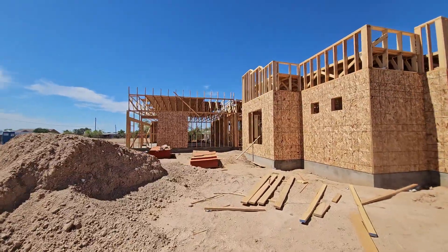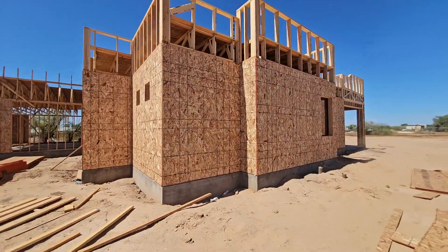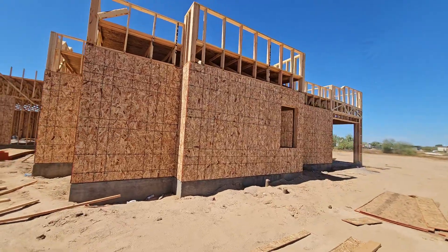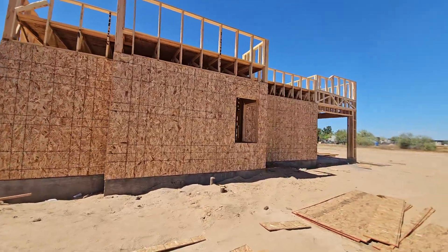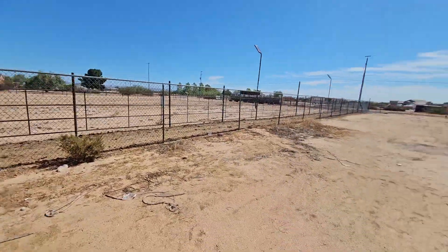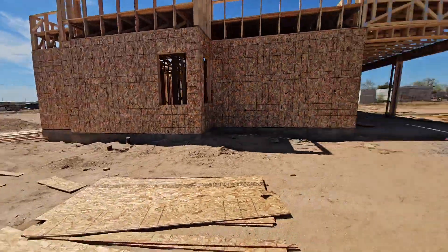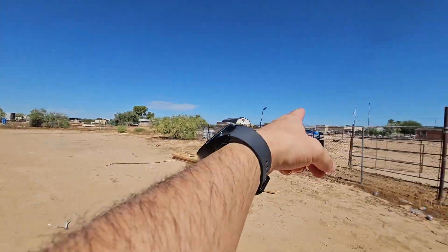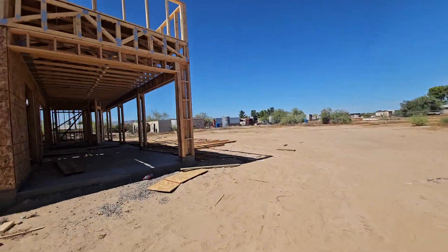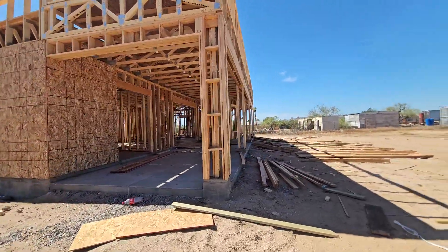This is a beautiful split floor plan with 10-foot ceilings throughout, five bedrooms, three baths here in Whitman — no HOA. You can actually have livestock, as you can see. There are horses, and those are all bulls right there. We have our water well over there finally getting installed. This is the backside of the property.